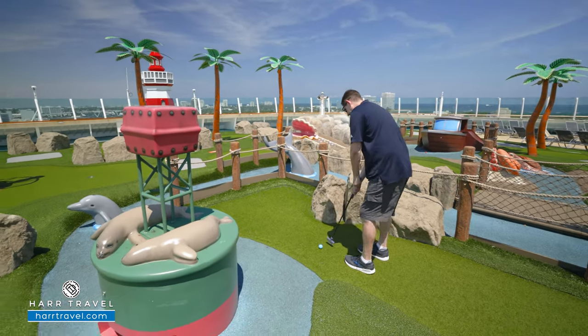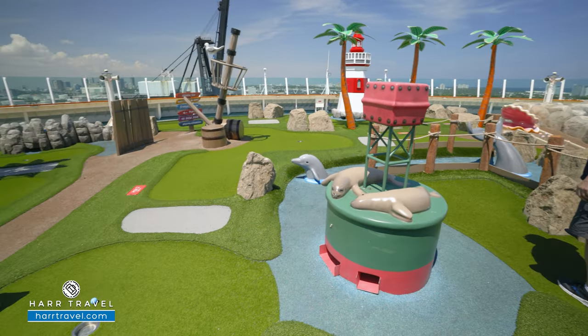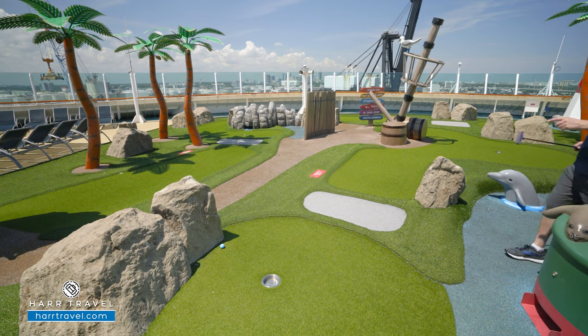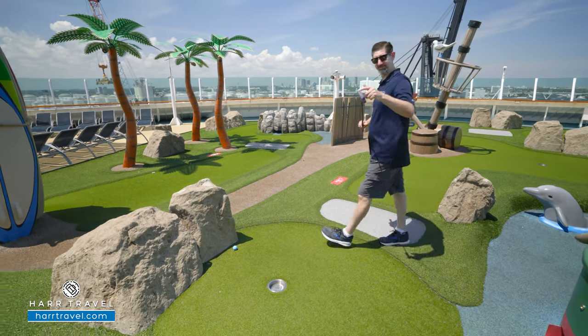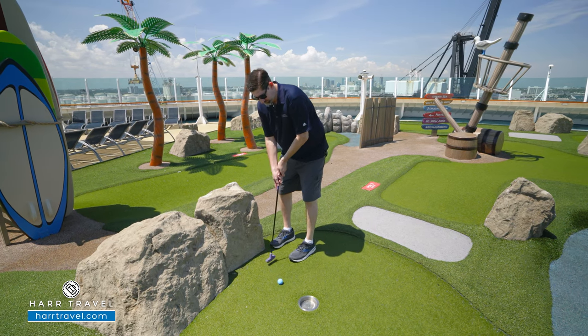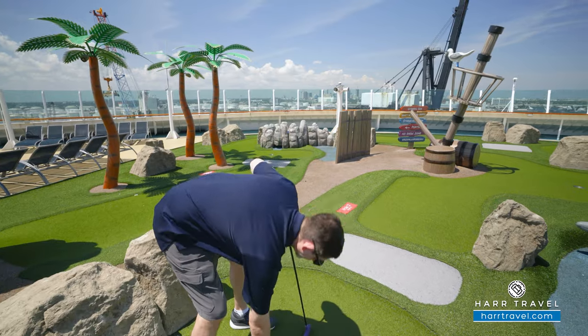Now let's see what this hole does — oh, that's going to be tough. You get a little relief? Nah, who needs it? Bogey once again — in fact, I think that's my nickname. I'm not sure how this is a par four, but I'm going to make up a few strokes here.